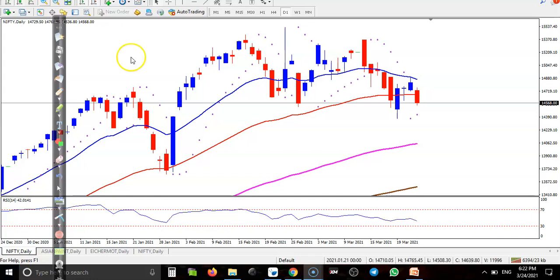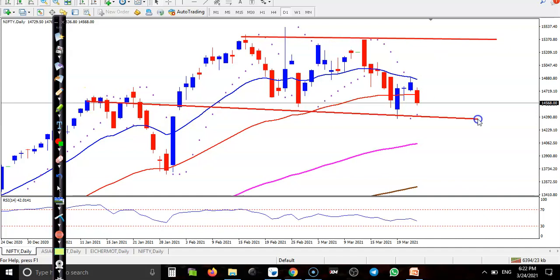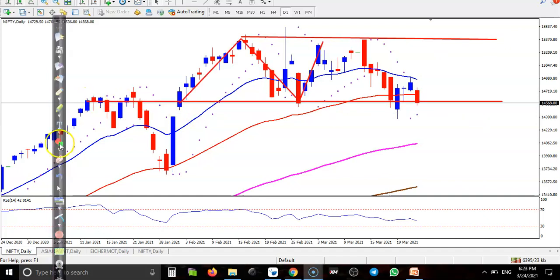This is the Nifty daily chart. I can see Nifty was running in a range — that was our market range. We were hoping that price would stay within this range, but right now price is just trying to break this supporting level.